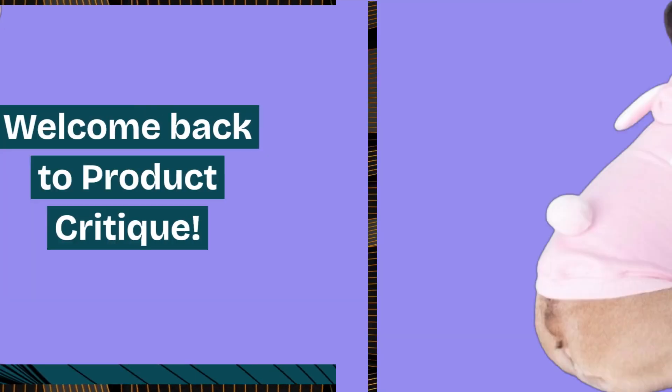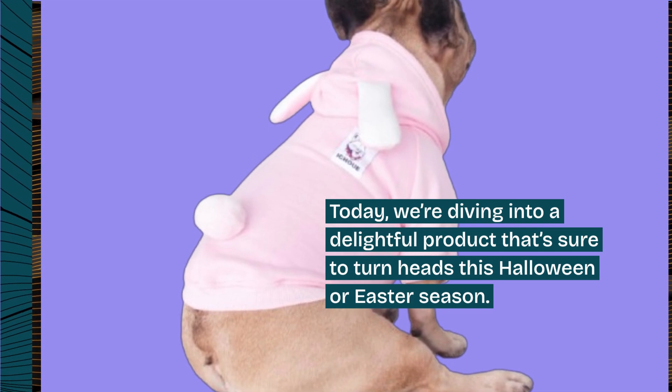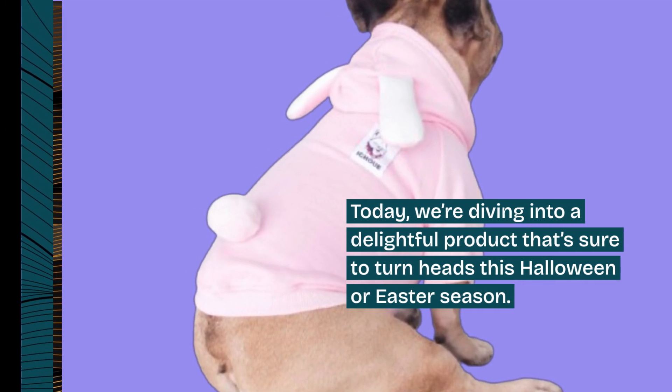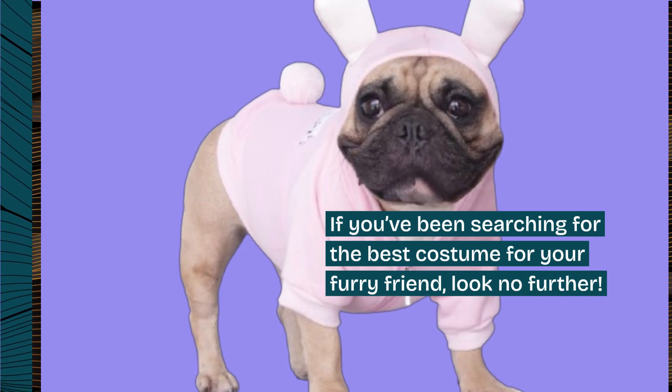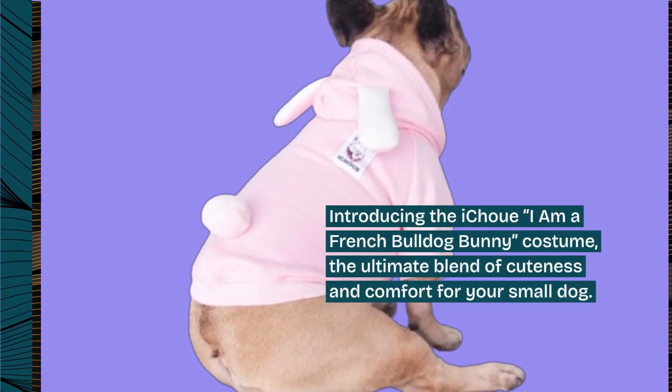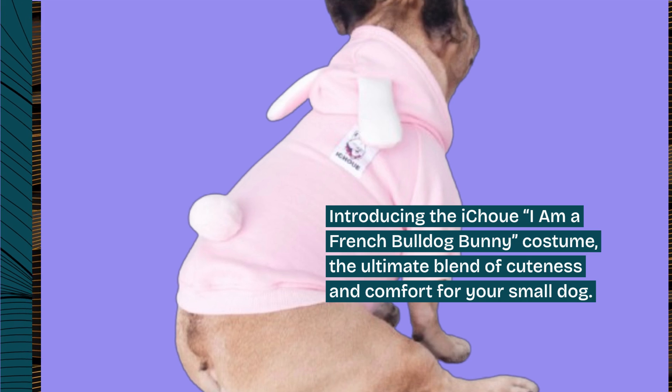Welcome back to Product Critique. Today, we're diving into a delightful product that's sure to turn heads this Halloween or Easter season. If you've been searching for the best costume for your furry friend, look no further. Introducing the iChouet 'I Am a French Bulldog Bunny' costume — the ultimate blend of cuteness and comfort for your small dog.